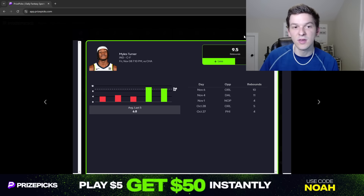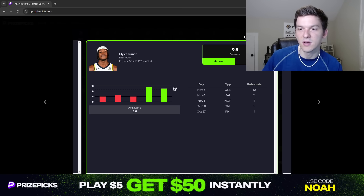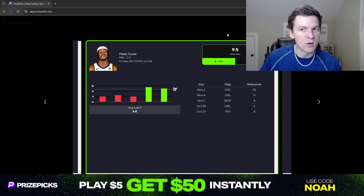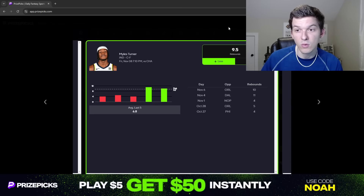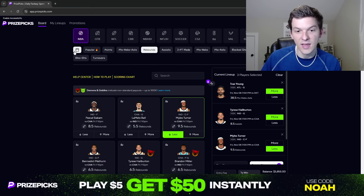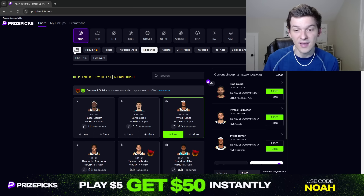I like betting against Myles Turner here. He's not a guy that has historically been a great rebounder — he typically averages around six or seven rebounds per game. I feel like this line is a little bit inflated because of the last two games and also because of the matchup. There are other guys on this Pacers team that can rebound — Pascal Siakam can rebound really well, and Benedict Matherin has been playing more minutes and is a really good rebounder. Turner's not going to be out there just grabbing every single board. Less than 9.5 rebounds for Myles Turner will be our third play for Friday.